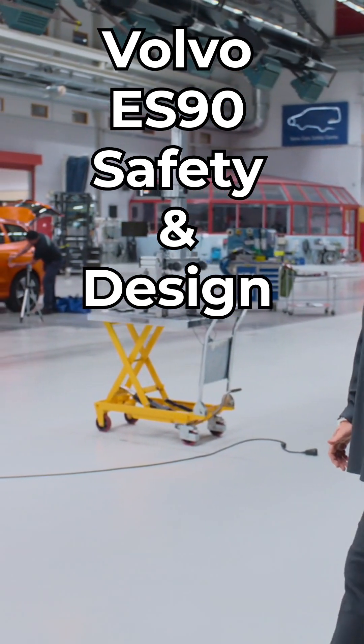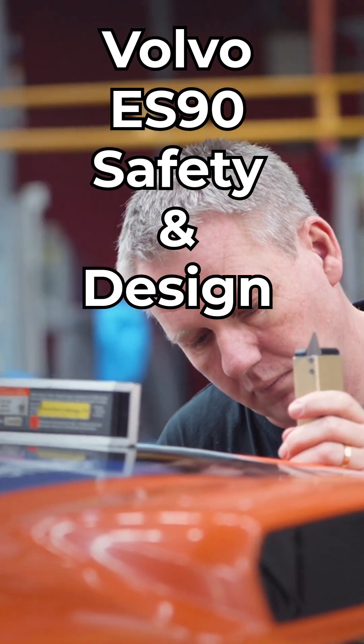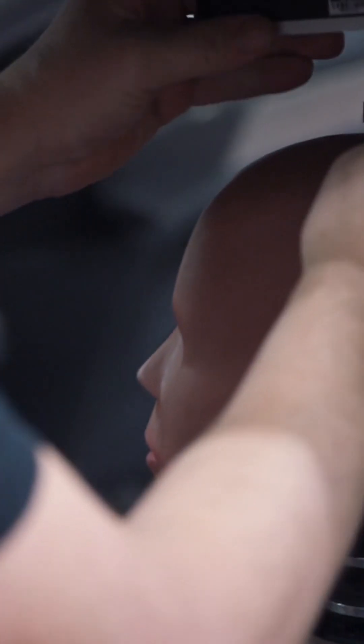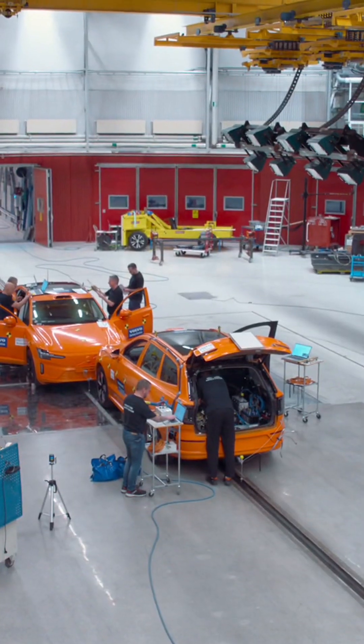Welcome to the Volvo Car Safety Center. Here at the Crash Lab, we have the capability to recreate almost any accident and capture the complexity of the real world. It allows us to push our cars far beyond the standard requirements to meet the ambitious Volvo safety standard.